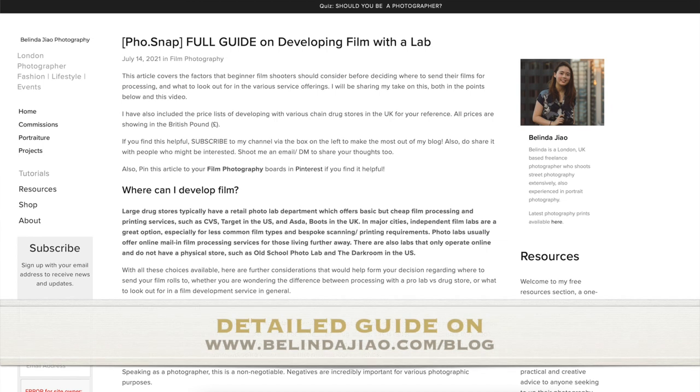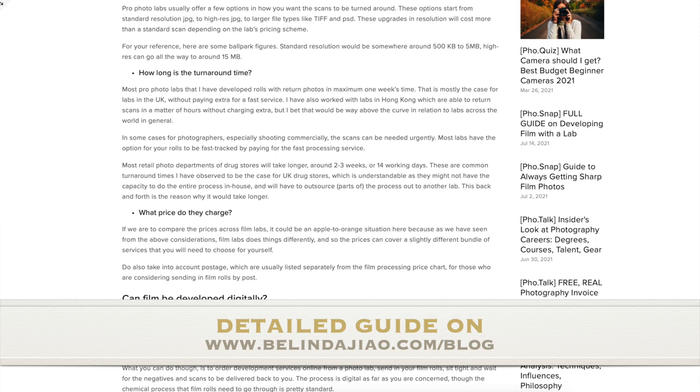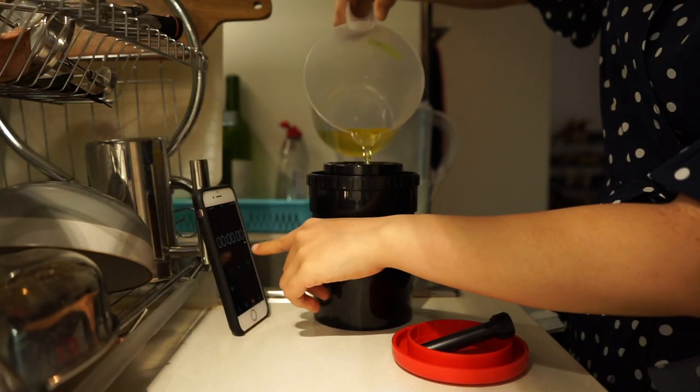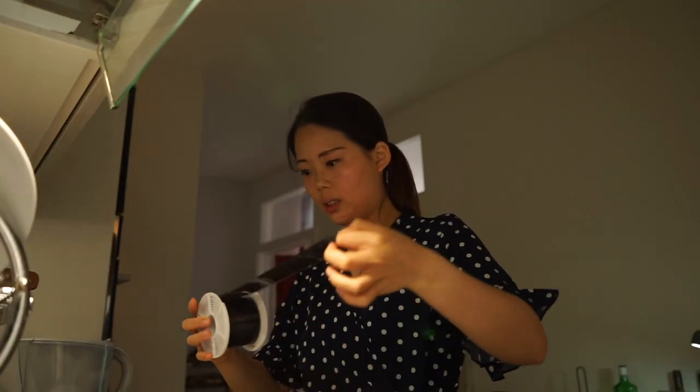I've also created a blog article listing in greater detail what actually happens behind the scenes inside a film store, and the different options most relevant to you — including for those staying in the UK, with specific service offerings and corresponding prices. For those who are more serious about film photography, as you start shooting more, you'll realize there might be situations where you'd like to push or pull your film, or pursue a specific style. It becomes really important to have a person you can rely on who knows your style and what you're looking for, so you get consistent results every time.